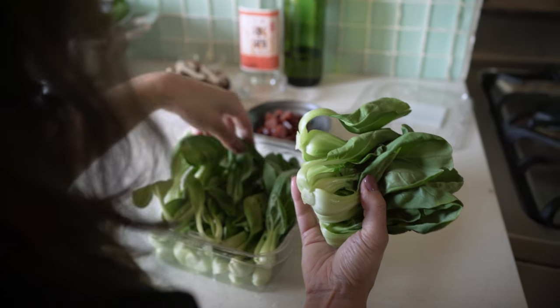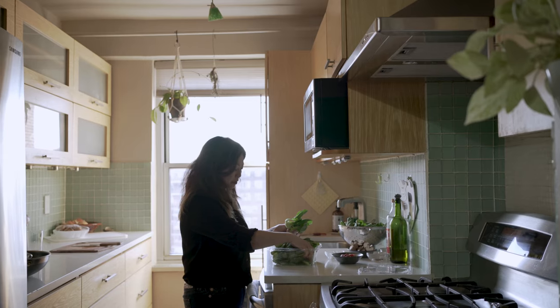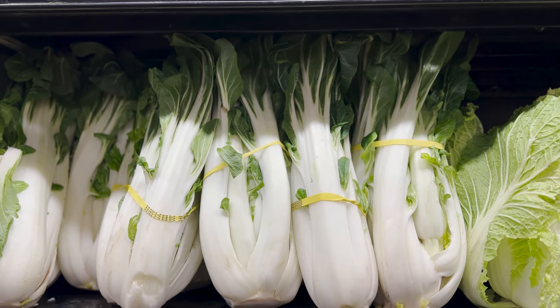I make a joke about the foot-long bok choy. Bok choy was not grown to be this big. Bok choy is grown to be about yay big, because when it's this big, it doesn't taste very good. It's fibrous, it's chewy, you can't chew through it, it's terrible.